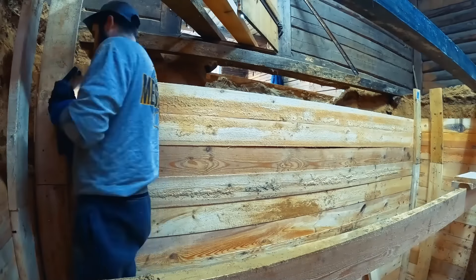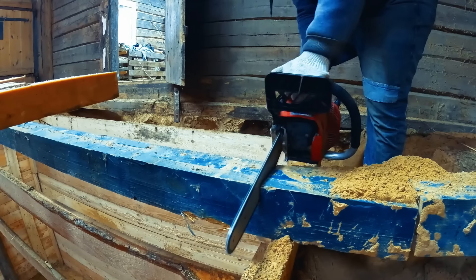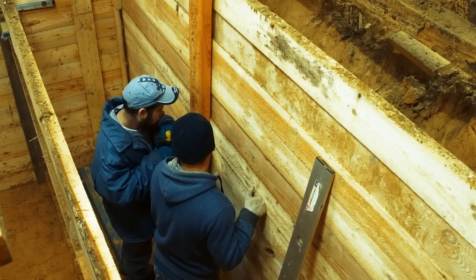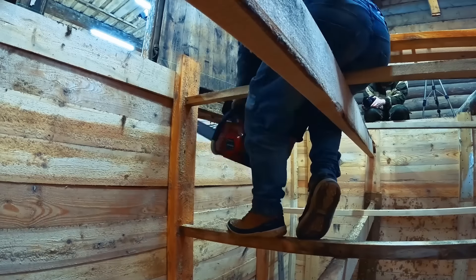They carefully removed the flooring, then took out the beams and extended the walls to the required level. This bunker will be accessed through a corridor, the entrance to which is hidden behind a hidden door in the cellar. We will work on the devices in the cellar in the next episodes, but we need to make the corridor and the entrance door to the bunker now.